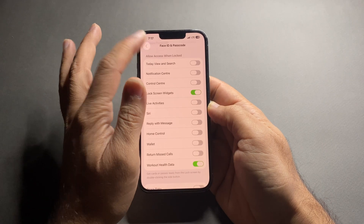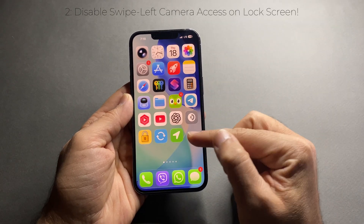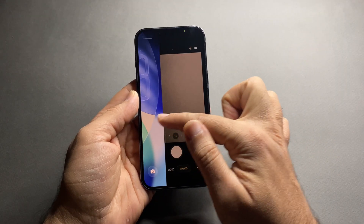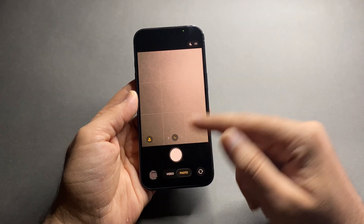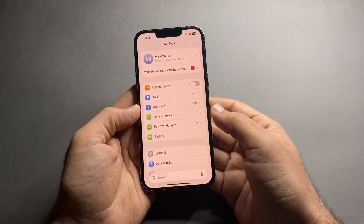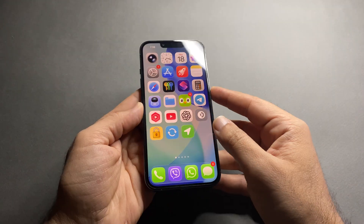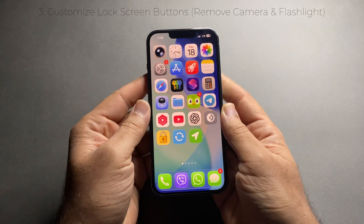This simple change makes your iPhone much more secure. The next one is perfect if you have kids or if your iPhone is often in someone else's hands. By default, swiping left on the lock screen opens the camera instantly — kids can accidentally take hundreds of photos without you realizing it. Go to Settings, scroll down, tap Camera, scroll to Lock Screen, and turn off 'Swipe to Open Camera.'